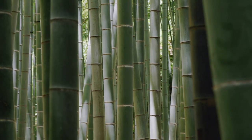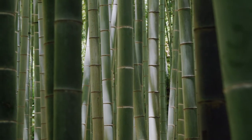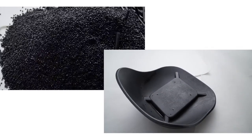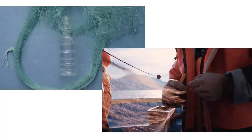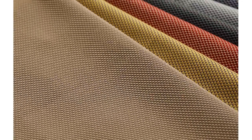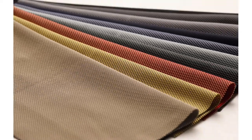Every component of the Phlox collection is considered for its impact on the environment and for the ability to be disassembled after a long life of use. We were determined to use recycled and recyclable materials to promote circularity while looking towards naturally sourced materials.